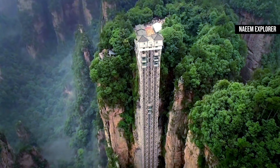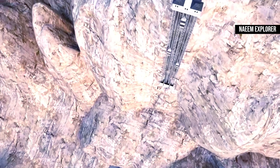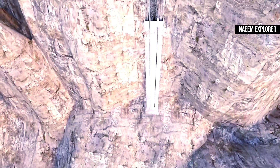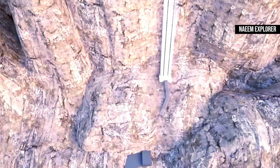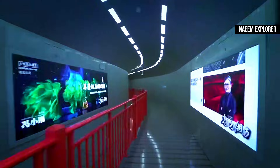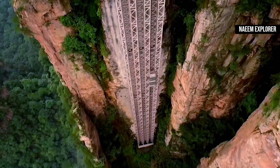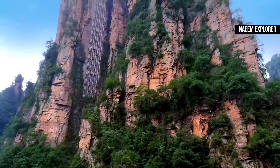The elevator is half-embedded in the huge rock wall and half-exposed outdoors. It stands 335 meters high, of which 172 meters are exposed and the other 153 meters are hidden in the elevator shaft inside the cliff. There is also a tunnel of more than 200 meters at the bottom connecting the square. Tourists need to pass through this passage to reach the elevator entrance and then take the elevator to the top.